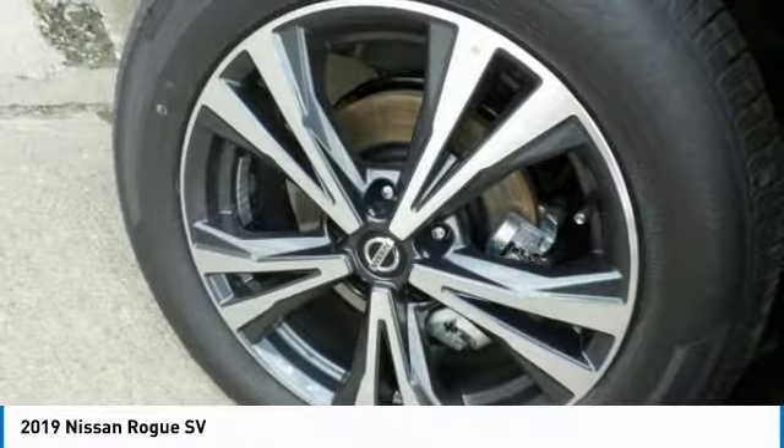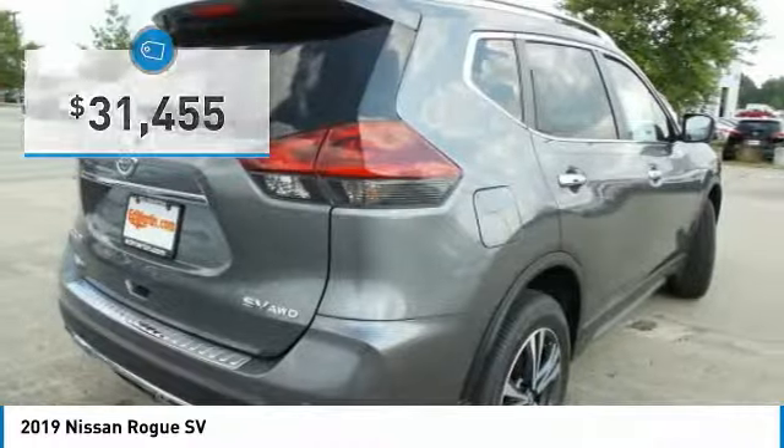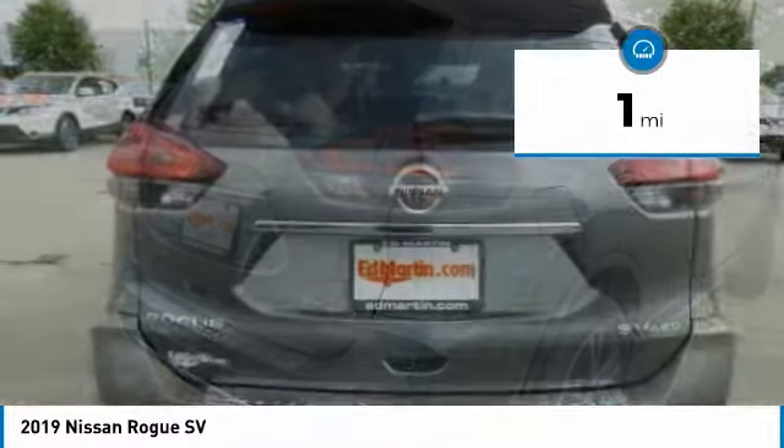With a five-star side impact safety rating and confident handling, the Rogue is more than you expect and everything you deserve, and is priced below $35,000. This vehicle has less than 100 miles.